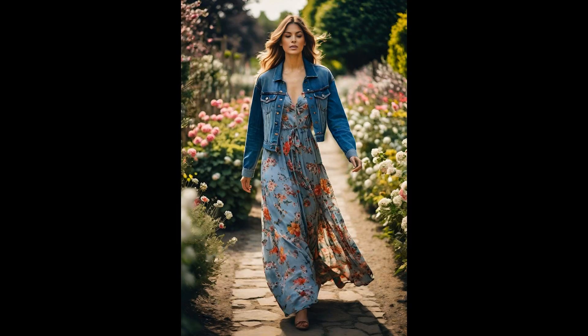Spring whispers secrets of renewal, and what better way to listen than donning a floral maxi dress. It's like wearing a garden, but far more comfortable. Paired with a vintage denim jacket, this ensemble promises both warmth and style. Imagine strolling through a meadow, your dress a melody of colors, with the denim jacket adding a sprinkle of timeless charm. This combo isn't just clothing, it's a statement.